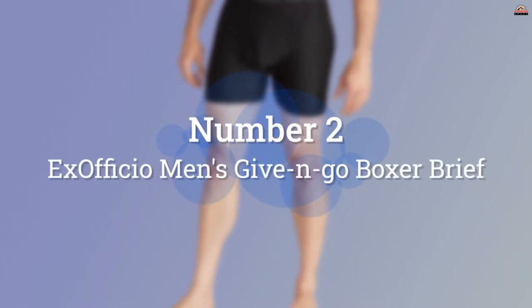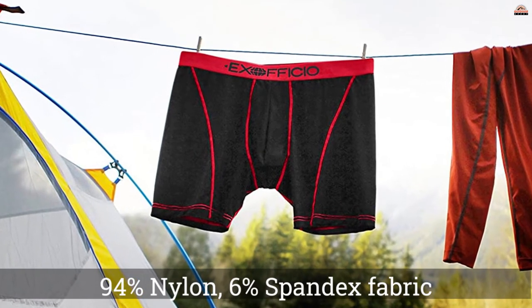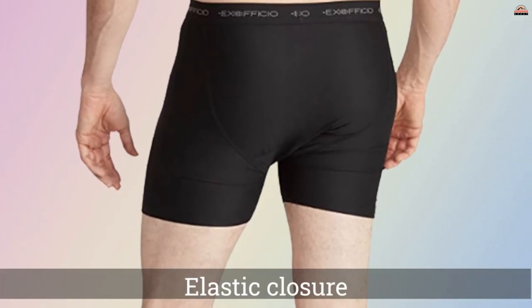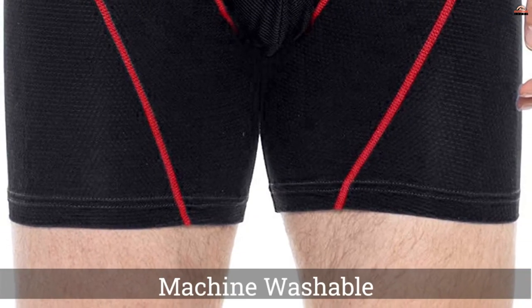Number 2: Ex Officio Men's Give and Go Boxer Brief. These form-fitting boxer brief style undies are made from a lightweight mesh fabric. The ergonomic design keeps all your bits and pieces comfortably out of the chafing zone, and the fabric feels soft on the skin.